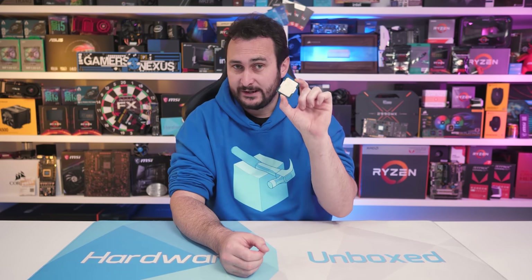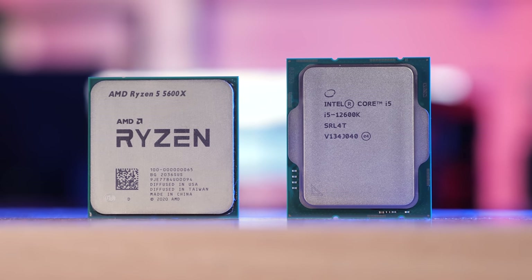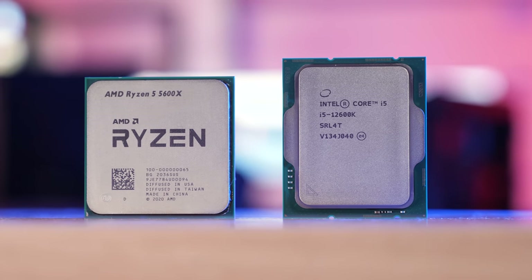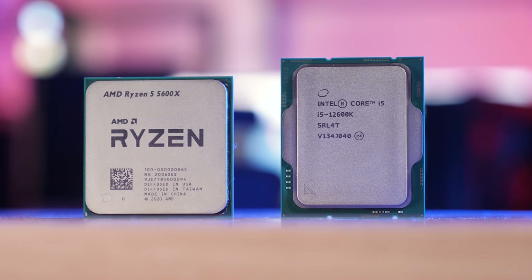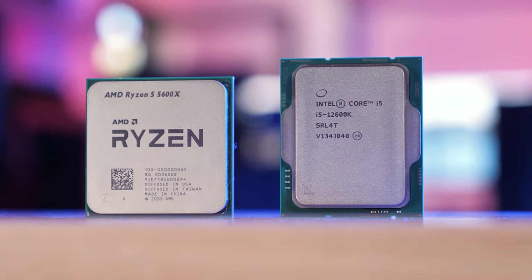Priced at $320 US, what we have here is a direct competitor to AMD's Ryzen 5 5600X, which is currently selling for $310, so slightly above the $300 MSRP. Whereas the Ryzen 5 5600X packs 6 cores with 12 threads, the Core i5-12600K includes 6 P cores with 4 E cores for a total of 16 threads.